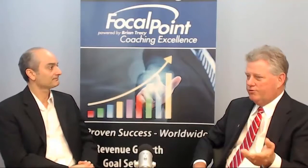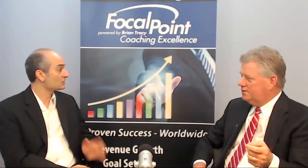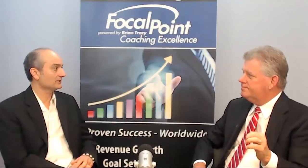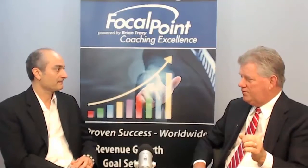Conversion — yes, conversion. I believe the last statistic I saw said that 64% of decision makers pick up the phone and actually call the business if there's a video on their website. I almost wonder if that isn't number one. Video is extremely powerful for driving traffic to the website and for converting once somebody gets on the website.